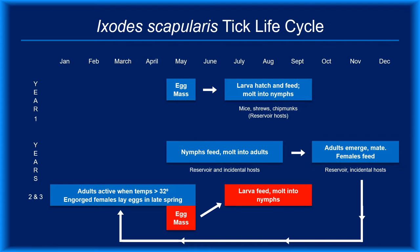White-footed mice are the primary reservoir hosts in much of the country, but chipmunks, shrews, and other mammals fill that ecological niche in some locales. Humans, dogs, horses, and other domesticated animals are incidental hosts — they can become infected but are not essential for the bacteria's survival. Deer are not competent hosts for Borrelia burgdorferi; their role is to provide a place for adult ticks to congregate and mate.